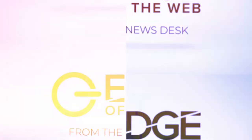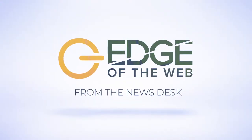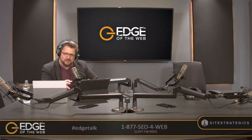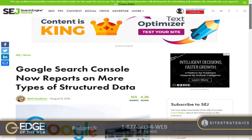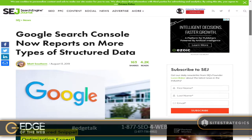From the Edge of the Web Studios, here's what we're looking at this week. Top on our list — Bill and I were talking about this before the show — Google. This is from Search Engine Journal by Matt Southern: Google Search Console now reports on more types of structured data.